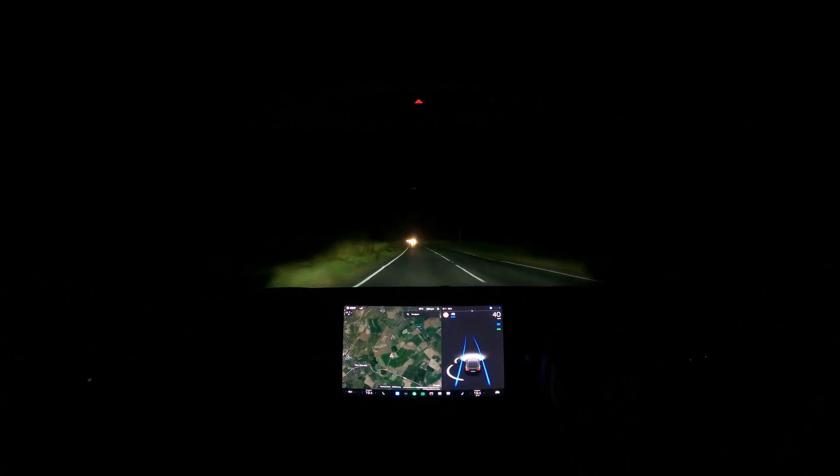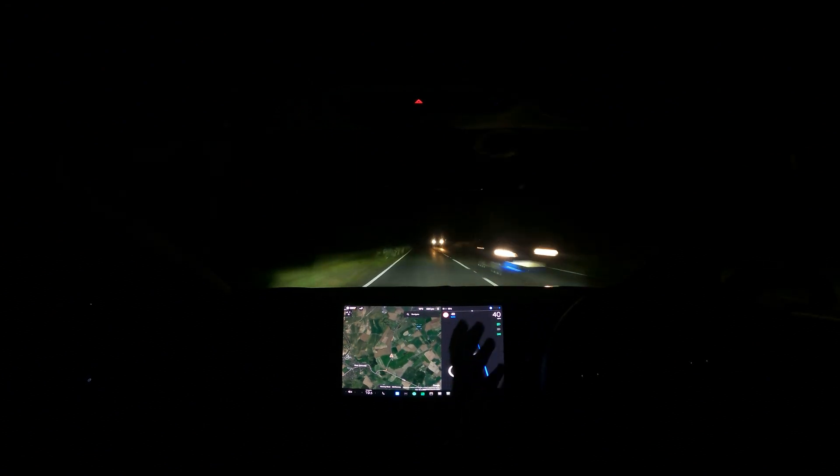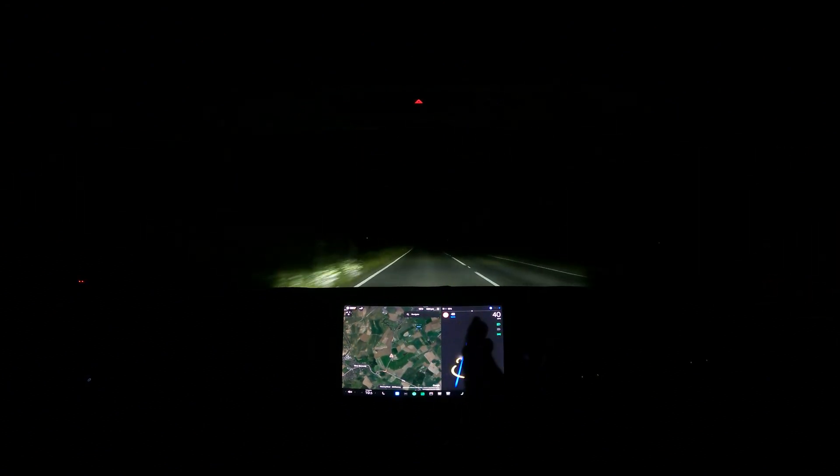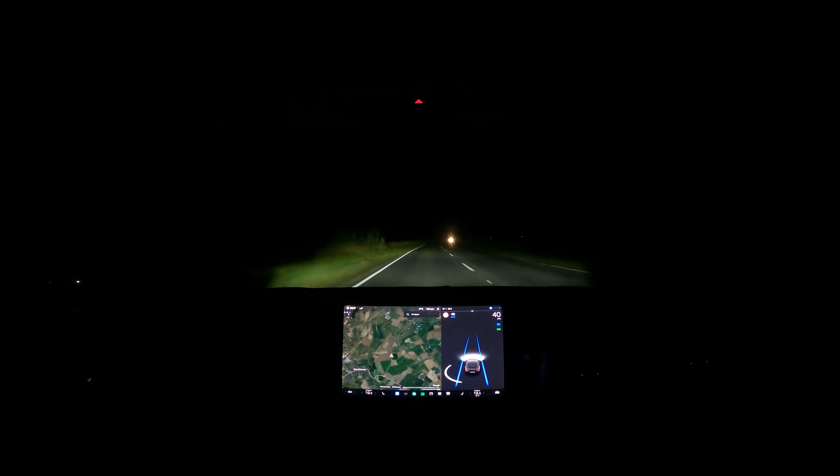Now, a lot of owners — as you can see — they just flash me because it doesn't turn off. It's so slow. And now it'll turn back on. And now there's another car coming. I can see it through the bushes. Clearly the Tesla can't. So let's see what happens. Still there. Still on. Now it's just turned off.